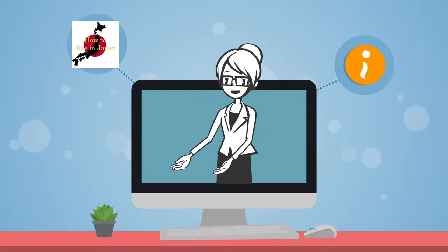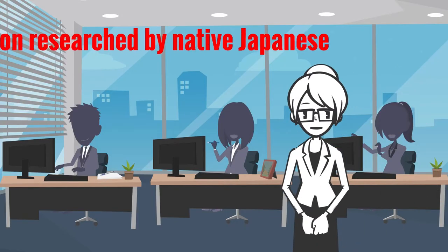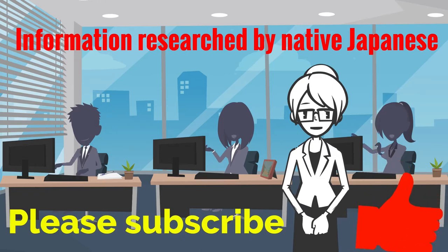By the way, we share life information on this channel for foreigners living in Japan, researched and summarized by our native Japanese members. Subscribe to this channel for more Japan life hacks.